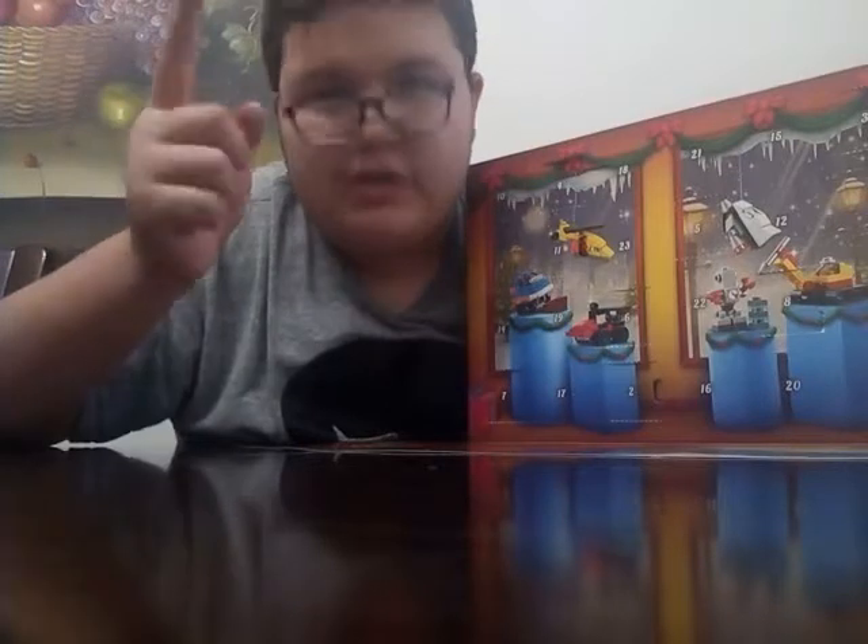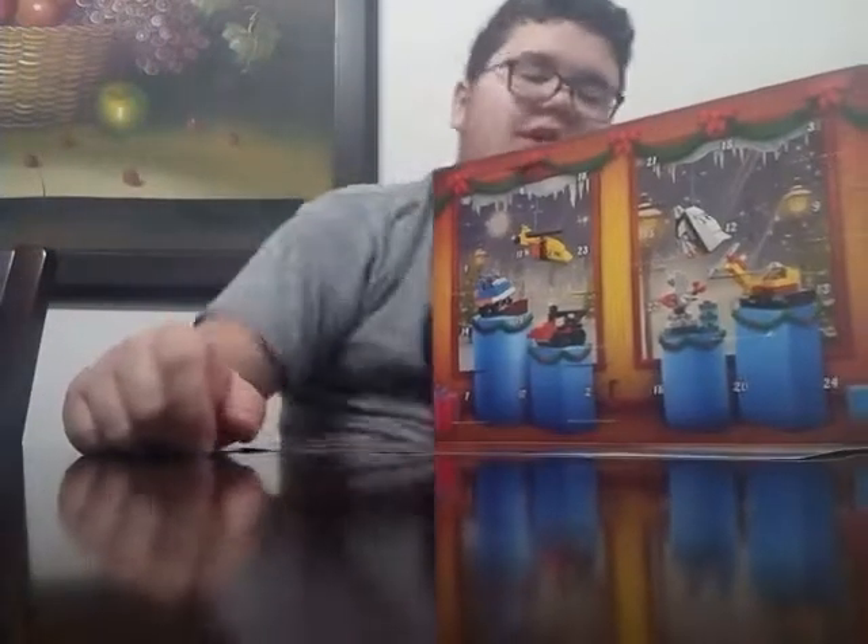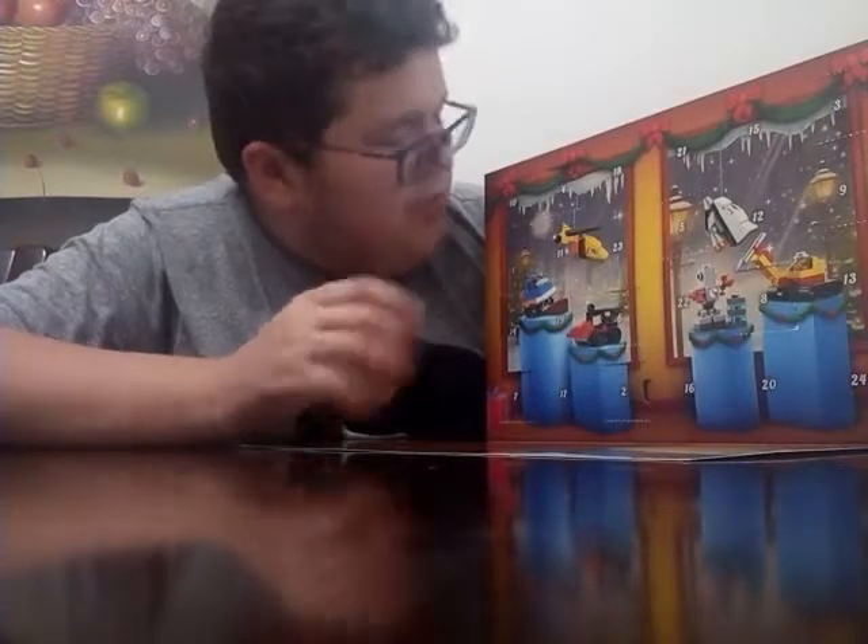What's up guys, it's Eddie again. Welcome to day 11 of the LEGO City Advent Calendar 2018. Today we'll be opening day 11.